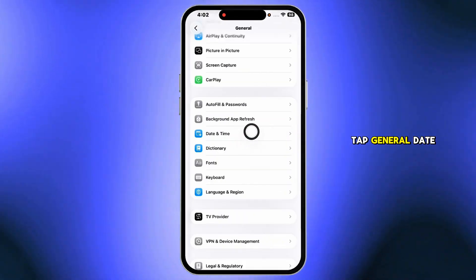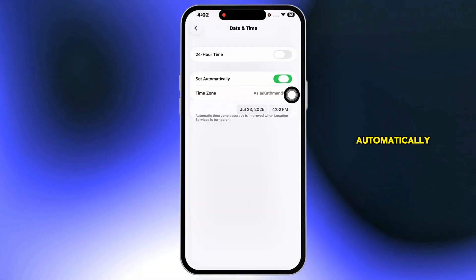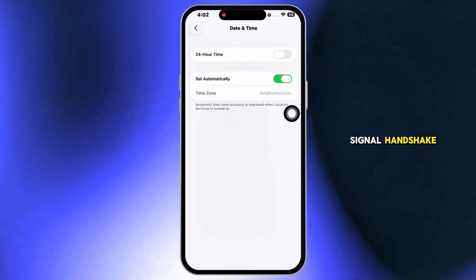Next, back in Settings, tap General, Date and Time, and turn on Set Automatically. An incorrect clock can kill your signal handshake.